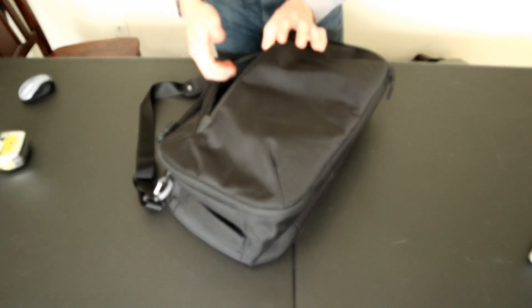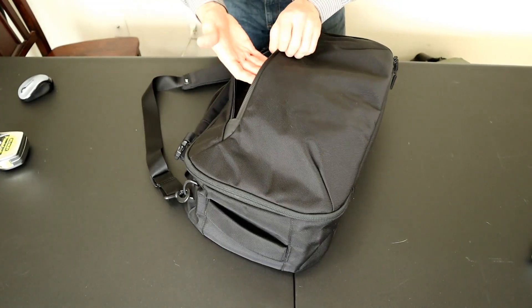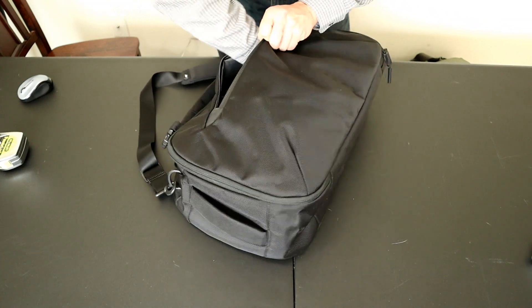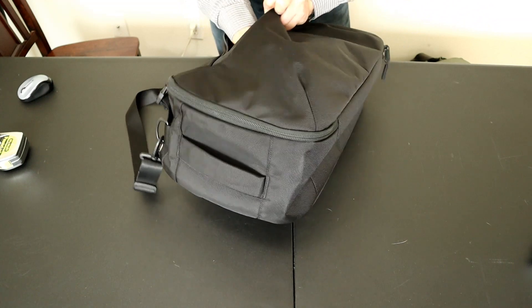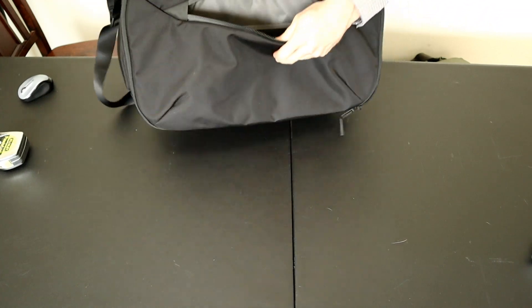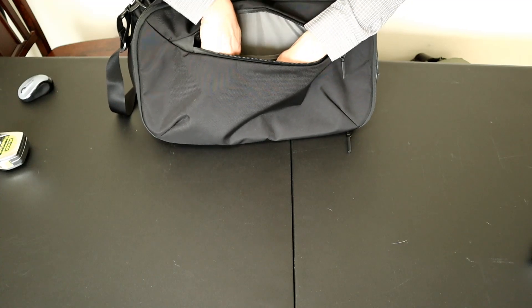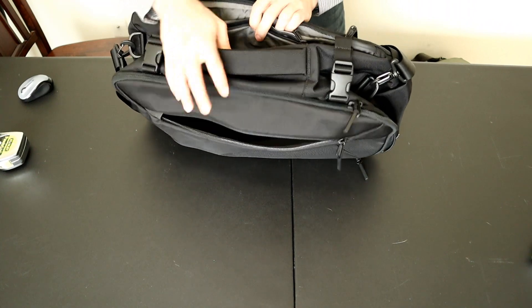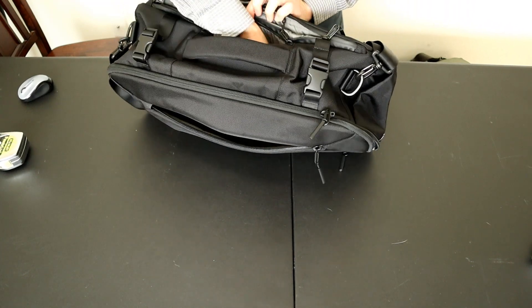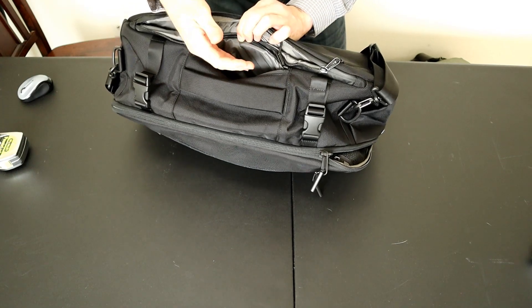The Air duffel has the fewest pockets but still has great organization. It has a large front-facing slash pocket that opens into a large compartment with its own volume — inside are four dividers and a little zippered pocket. Additionally there's a small slash pocket on the back that's about good enough for a good-sized cell phone.